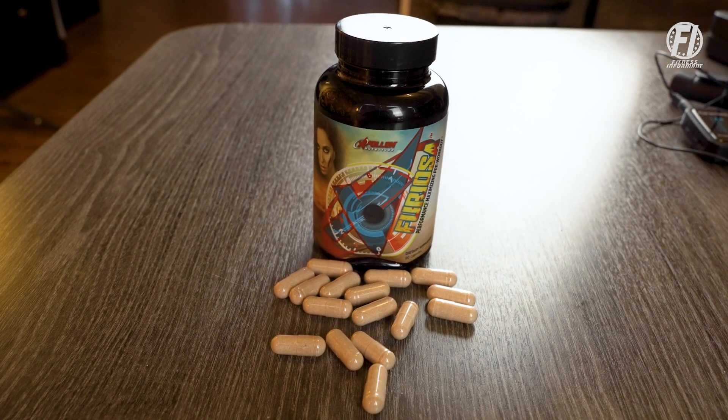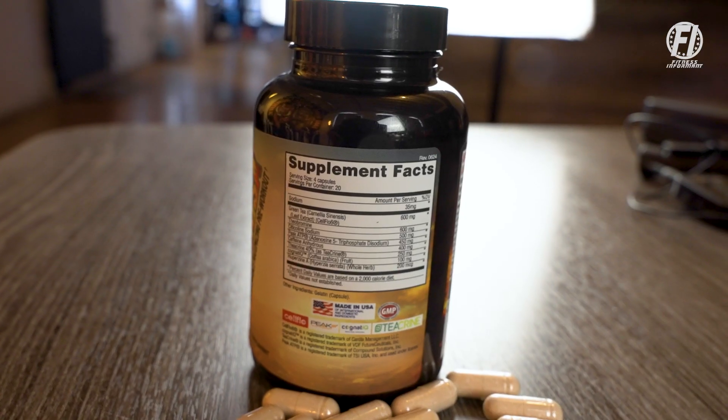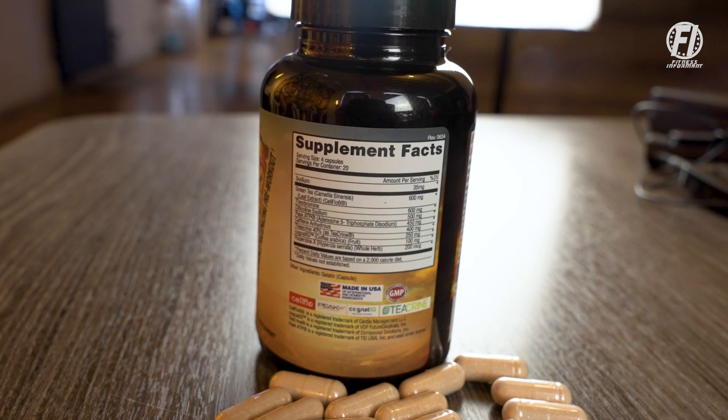Rarely do you see hard-hitting pre-workouts in anything other than a powder form. Usually when you see a pre-workout pill, it's generally going to be a pump product. Apollon Nutrition has once again broken the mold and formulated a pre-workout powerhouse in an easy-to-swallow pill form. This has a retail price of $54.95 for a 20-serving bottle, right around $2.75 per serving.